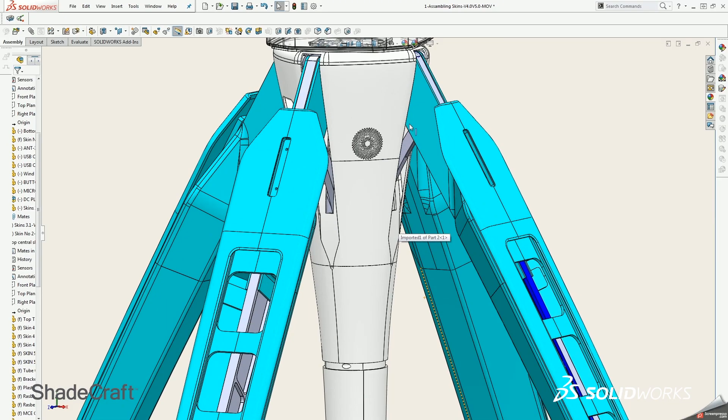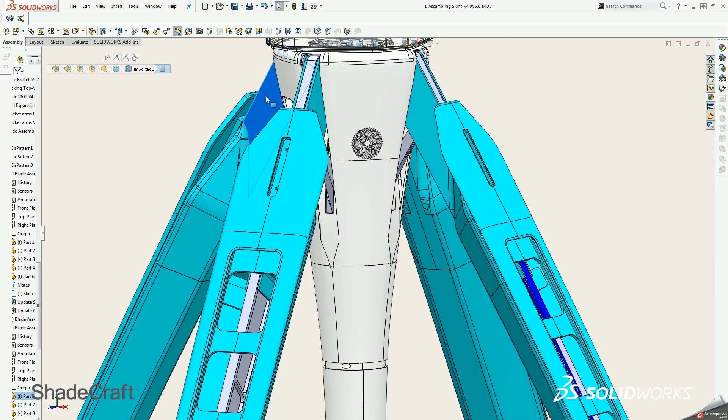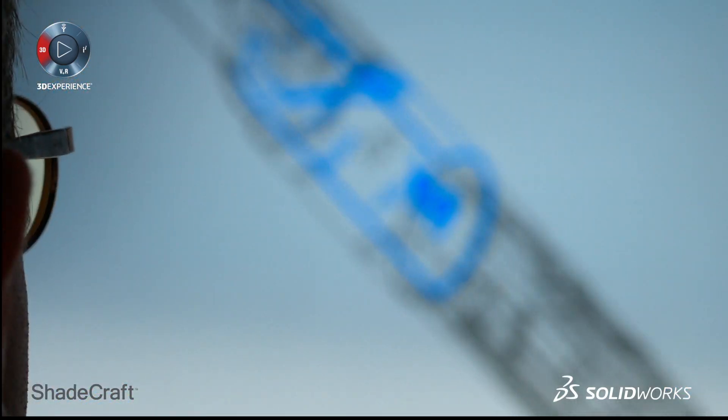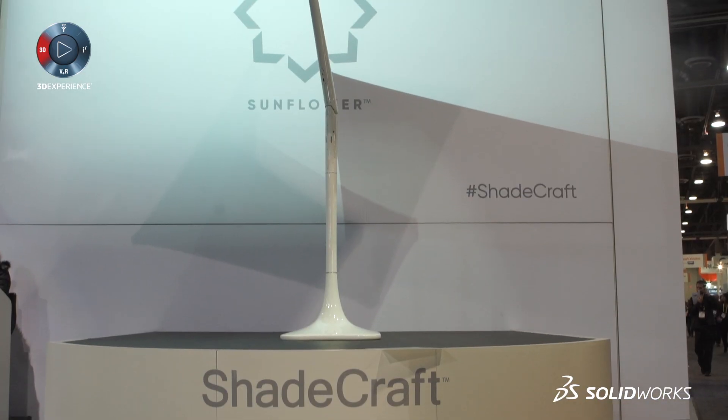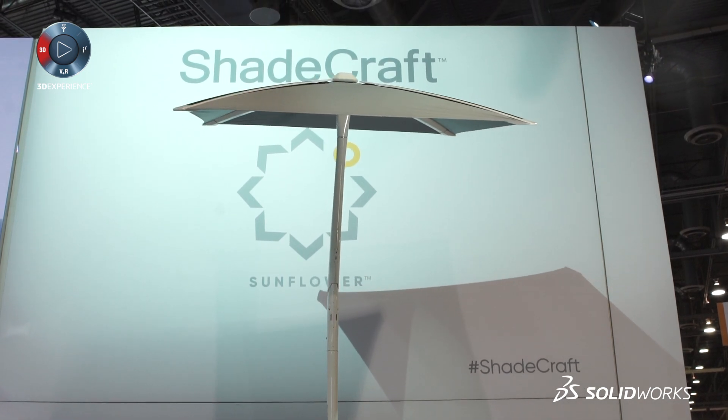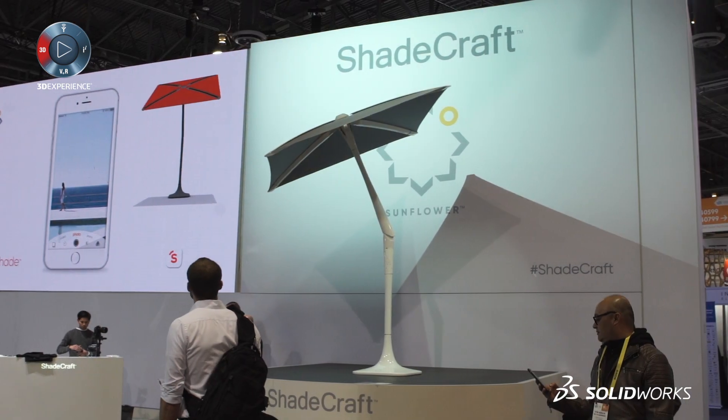We're super excited to have the support of the community, especially SolidWorks — the speed, the efficiency, how complex but how easy the program is. From conception, especially e-drawings, I'm absolutely addicted to it now. As an industrial designer, I take e-drawings, take a snapshot, sketch on it, send it back to my whole team, and the next day I've got the revisions. It's just unbelievable. Follow us as we continue to do more innovations with this beautiful program — thank you.